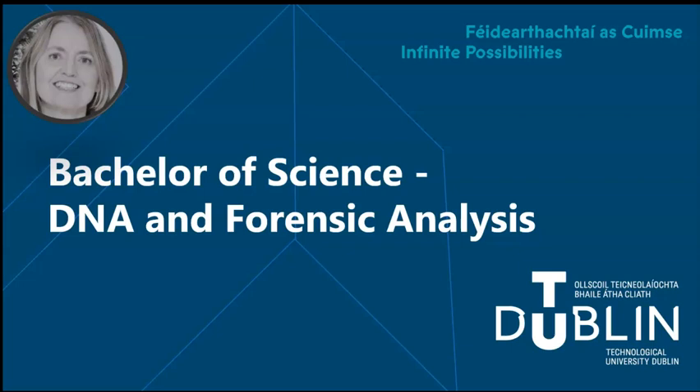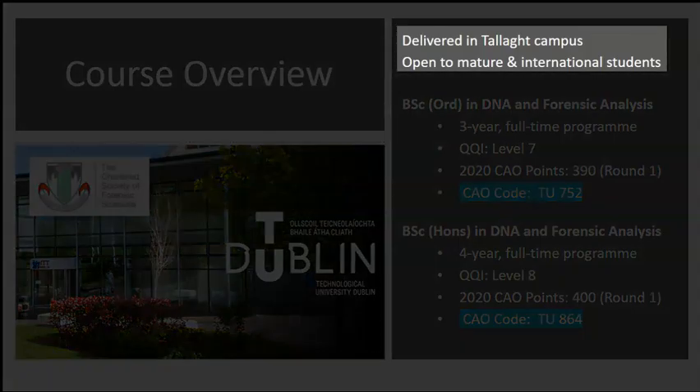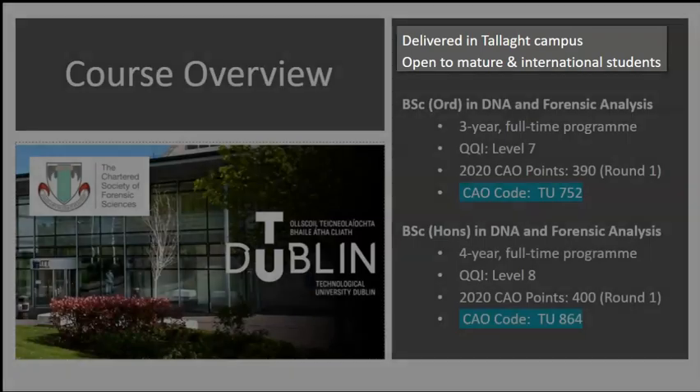Welcome to this short presentation on DNA and Forensic Analysis programmes in TU Dublin. My name is Maureen Walsh and I'm a lecturer in the Department of Science. I'm delighted to talk to you today about these programmes. There are two degree programmes on offer, both delivered on the TALA campus. These programmes are also open to mature and international students.